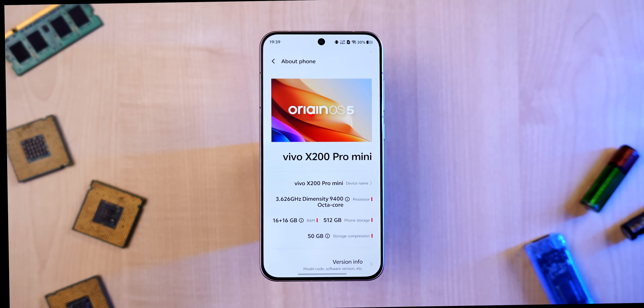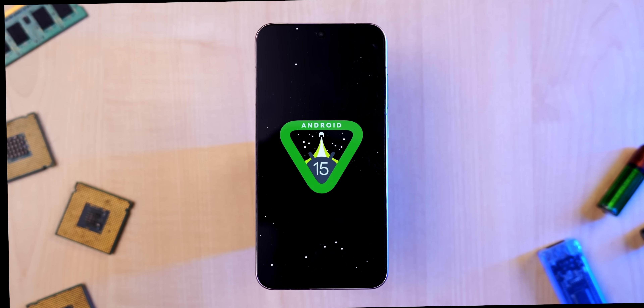The phone comes with OriginOS based on Android 15. Vivo phones in India come with Funtouch OS, so this is China exclusive. What features will or won't come in Funtouch OS 15 is guesswork — we are still testing Funtouch OS 15, so let us know if there are enough people interested and we could make a video on it.